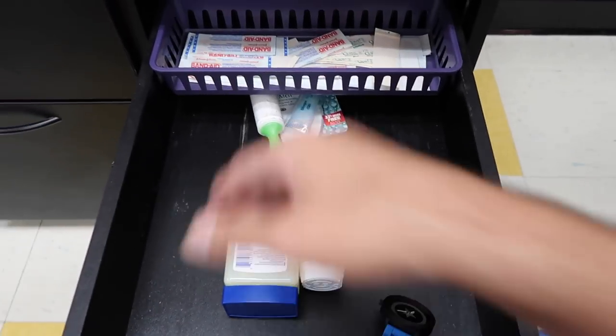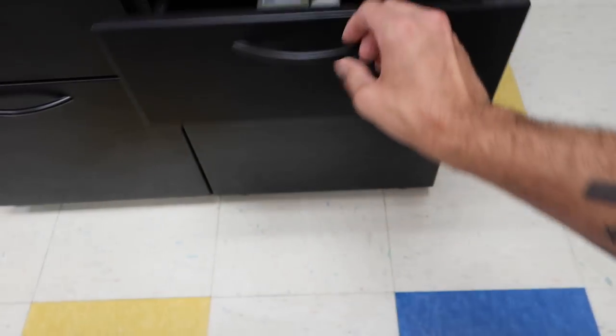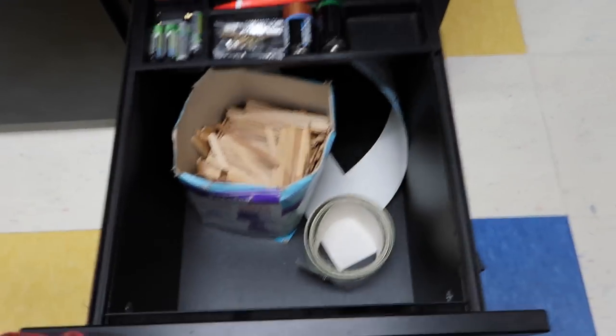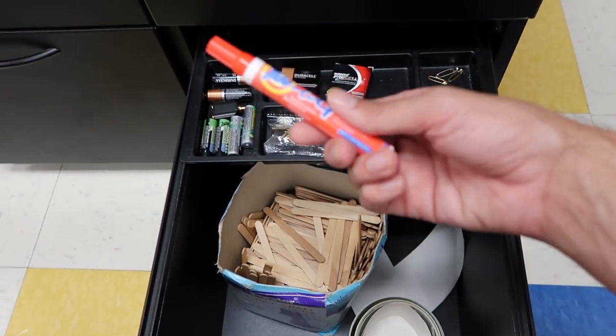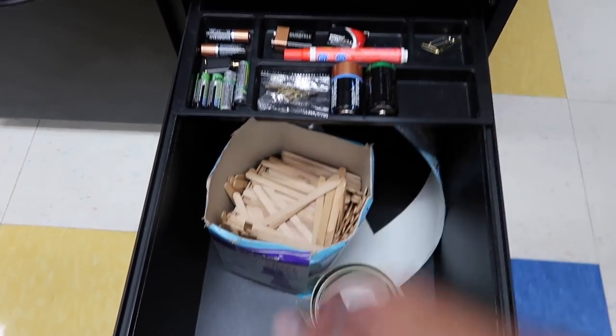The middle drawer has band-aids and other medical things, plus a random watch. Another drawer has a spare pen, some batteries, and some other items I'm not entirely sure what I use for.